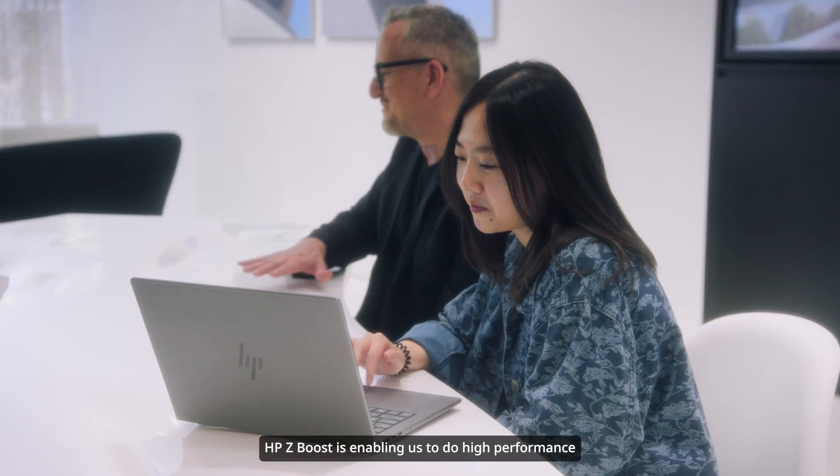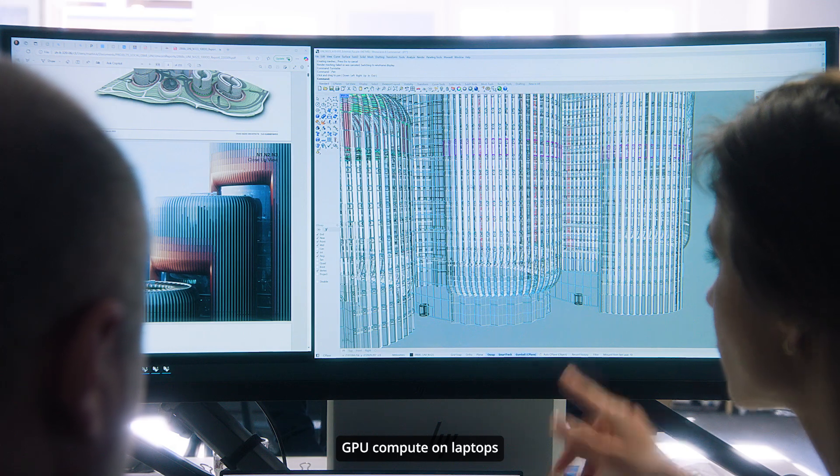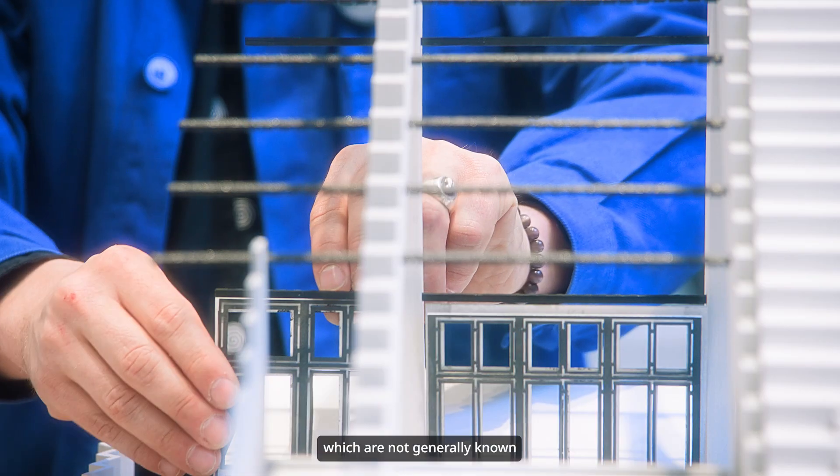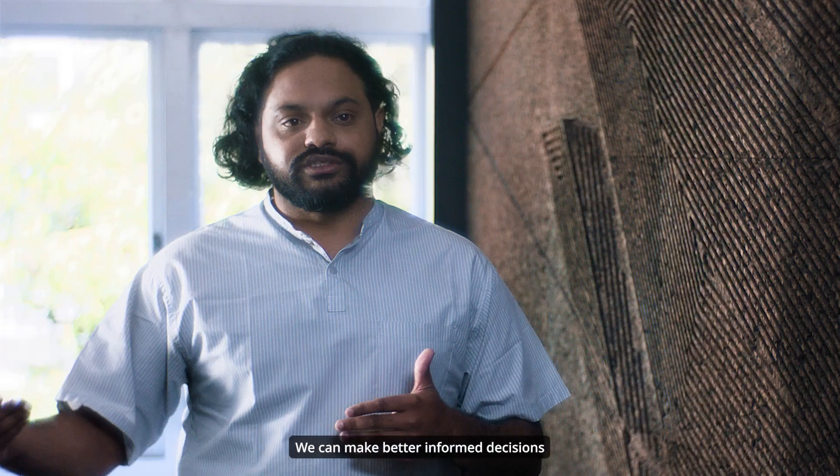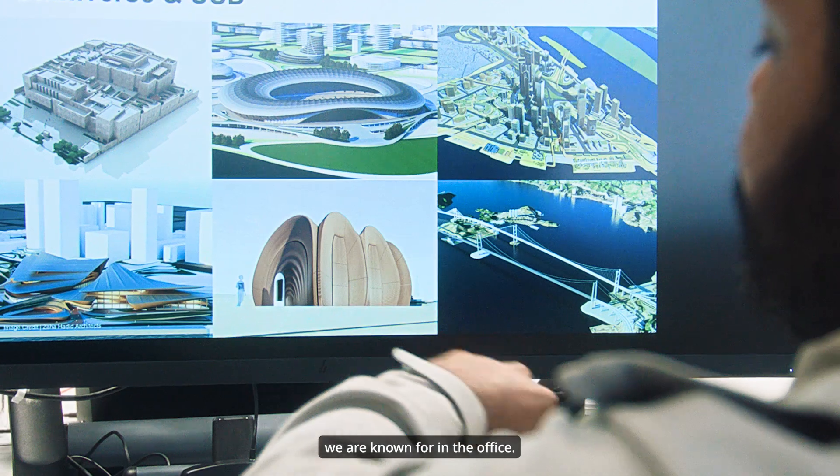HP Boost is enabling us to do high performance GPU compute on laptops which are not generally known to do such computes. We can make better informed decisions while we are designing the geometries we are known for in the office.